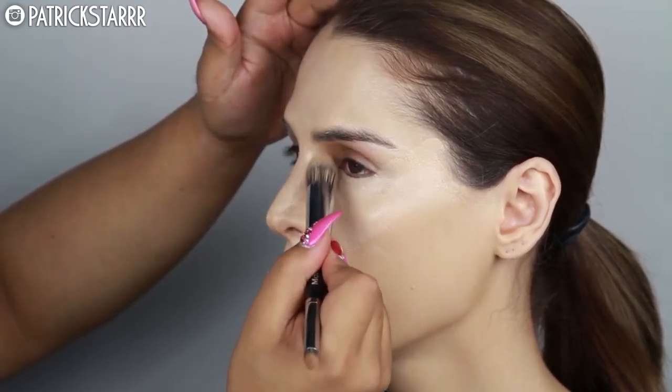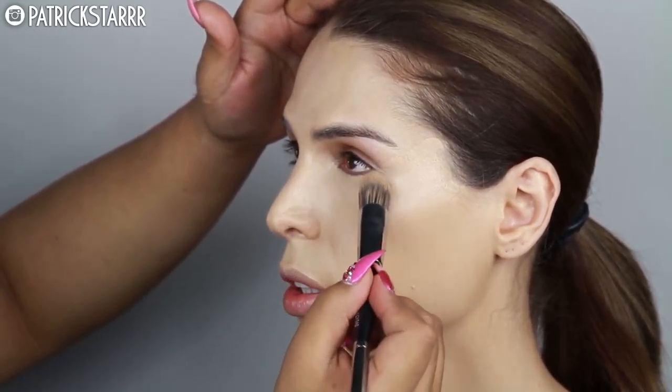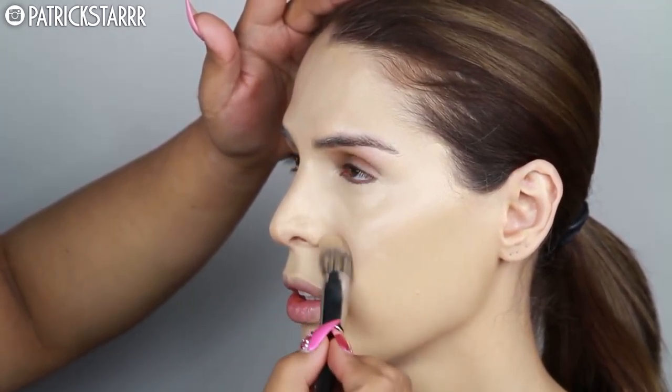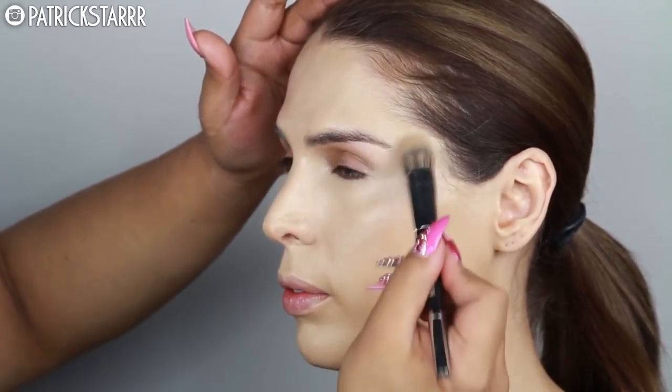I like this buffing brush because it is round, and I wanted you to see how gentle I am pressing onto her skin. You want to make sure you're really blending. I feel like you save a lot of money — instead of spending $20 on a Beauty Blender on each client, you can invest in a beautiful brush like this from Morphe and have it in your kit forever.